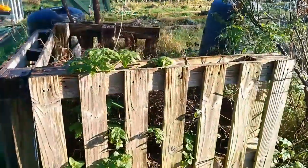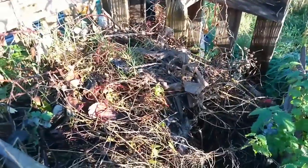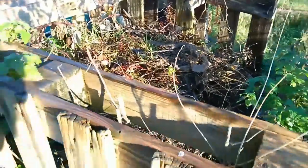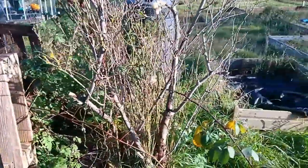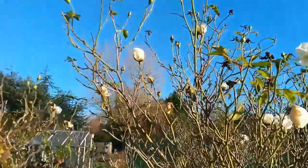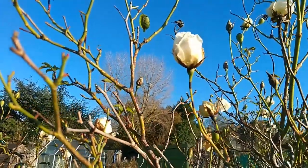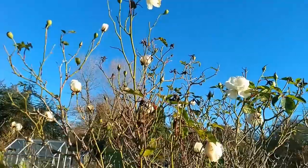This compost bin is full of trash really and is pretty decrepit. I think that's going to become a growing space. We will leave the rosebush in — you can see it's flowering at the moment. What's that, the 4th or 5th of December? Beautiful blue sky.